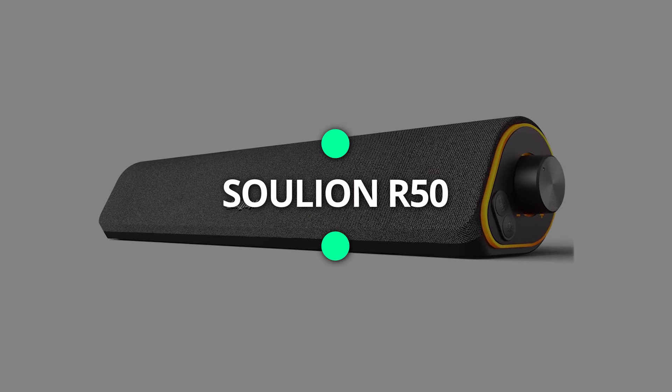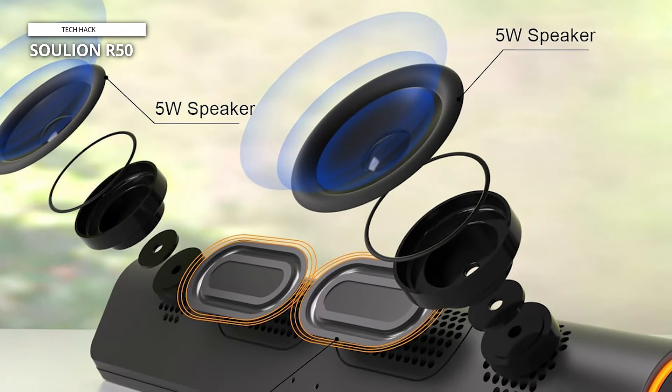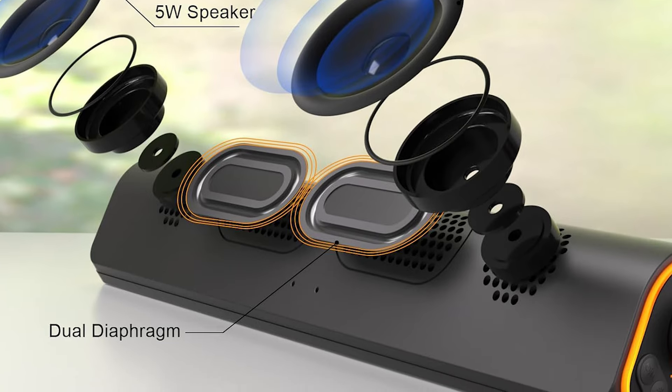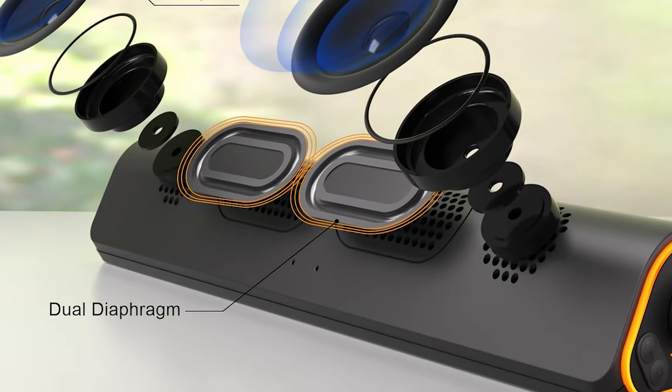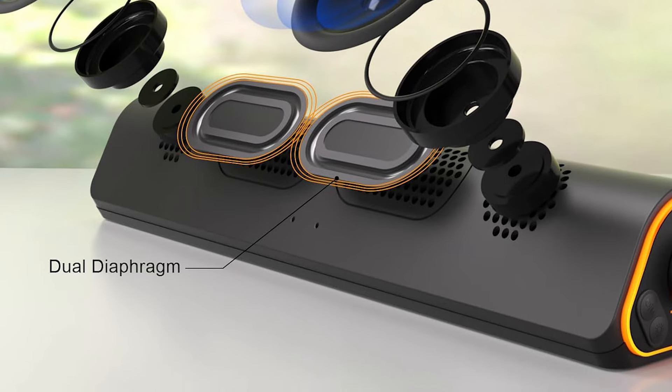Solian R50. Connect to the USB port to power the device, engage the M key for aux mode selection, and utilize the 3.5mm jack for audio output. This soundbar boasts extensive compatibility with a plethora of devices, including PCs, laptops, tablets, smartphones, and more.